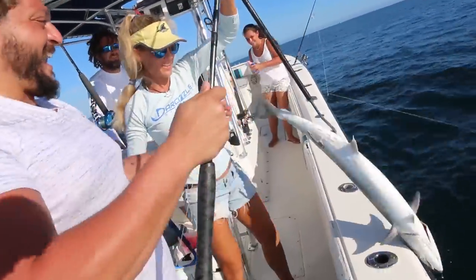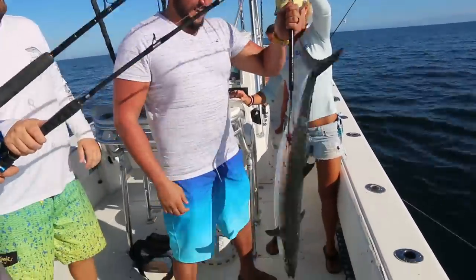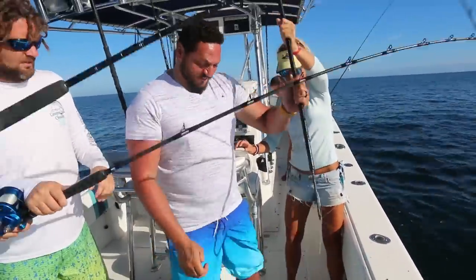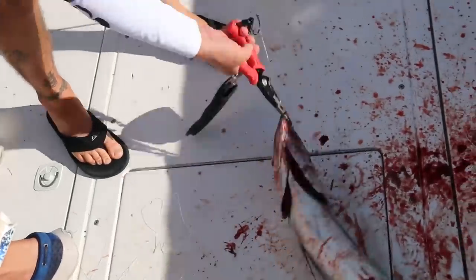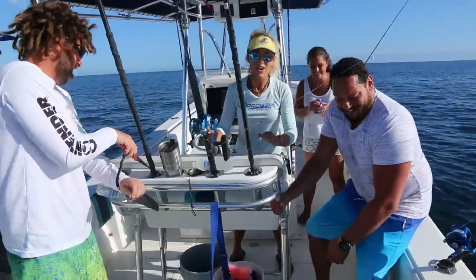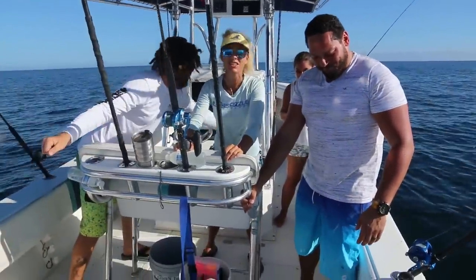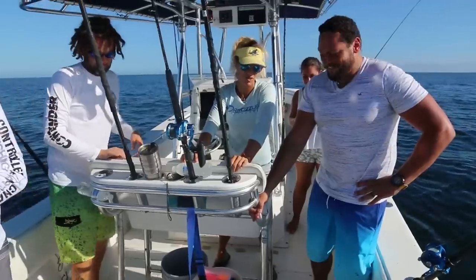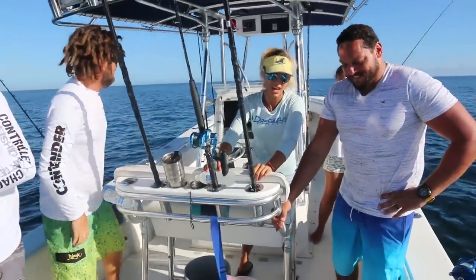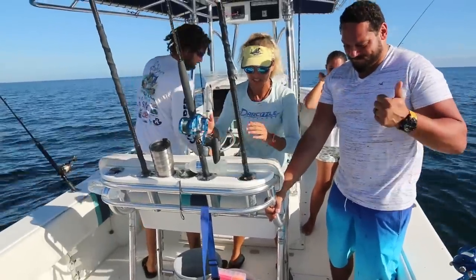Got him! Watch his teeth. First kingfish in the boat. Khalid did a nice job on that fish. At least they got some delicious fish tacos — they're going to eat that up tonight. So we're going to get some lines back in the water and catch more fish.